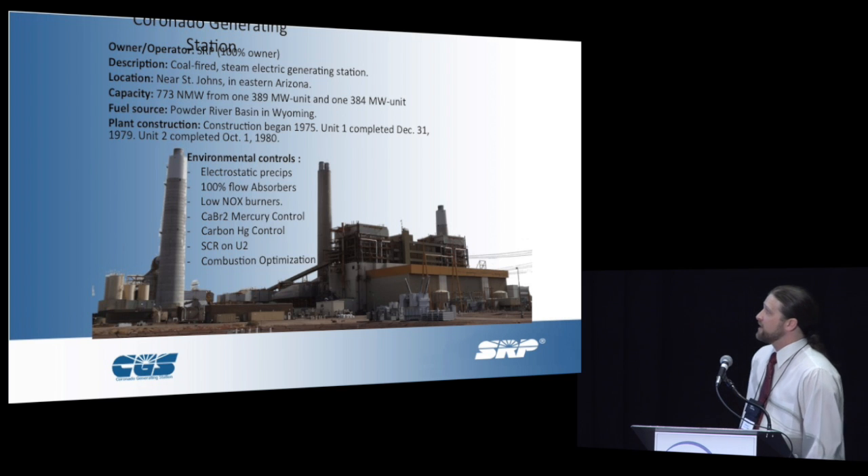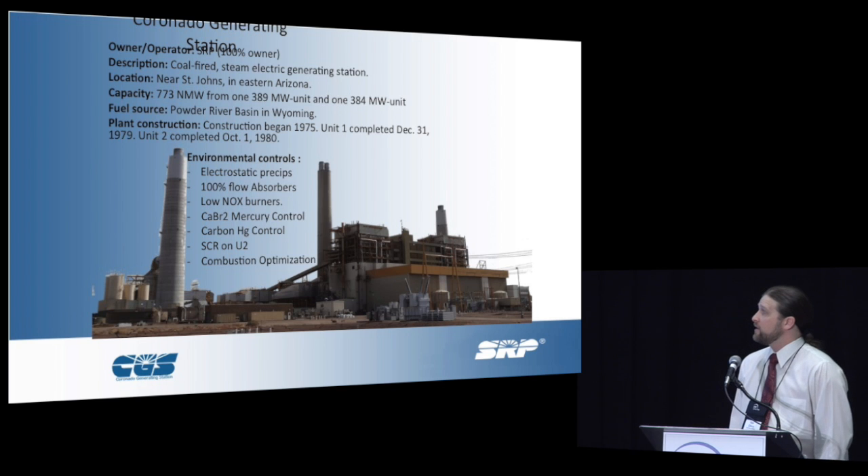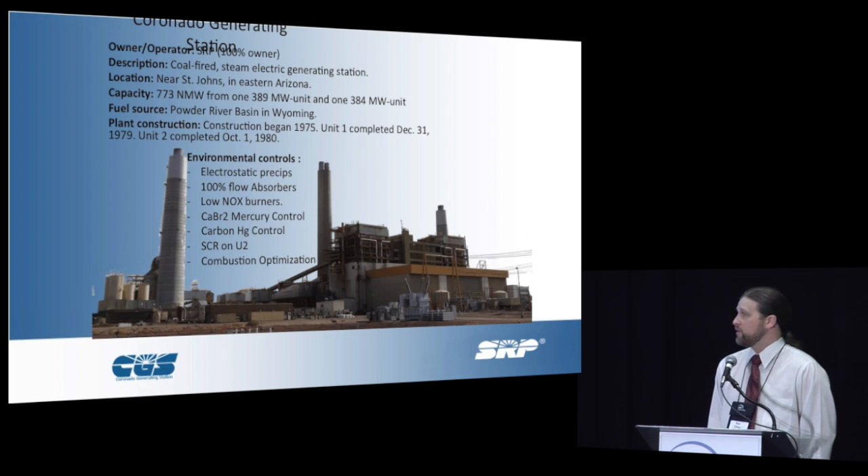We built Corbet Auto Generating Station. SRP owns 100% of that station. We can push 773 megawatts down the line. We've done extensive environmental controls upgrades through the years. We have 100% full flow absorbers, low NOx burners. We use calcium bromide and carbon injection for mercury control. We have a SCR in one of our units and we also utilize a combustion optimization system for emissions controls.